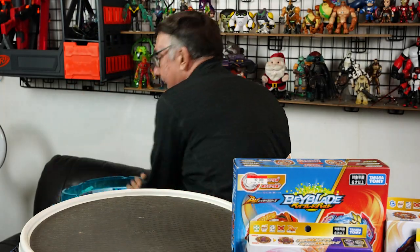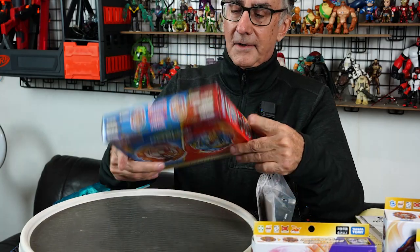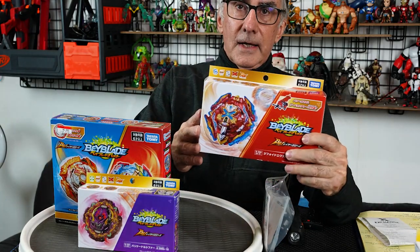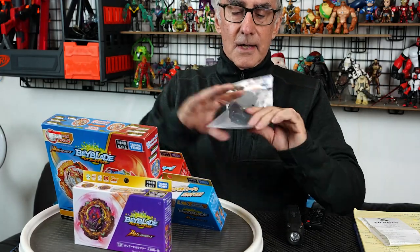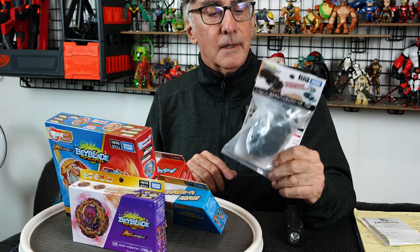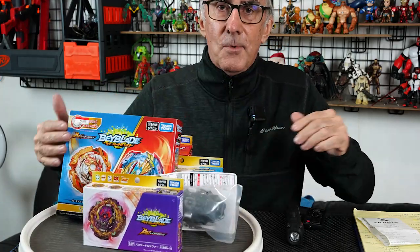I do have a cart full of Beyblades. These are authentic, and I got some of the last ones available — the newest ones that were available in Japan. I got several of these open and unboxed. I also got a launcher — looks like a string launcher, a big thing — and they had one with a hand grip too. We'll talk about that later.